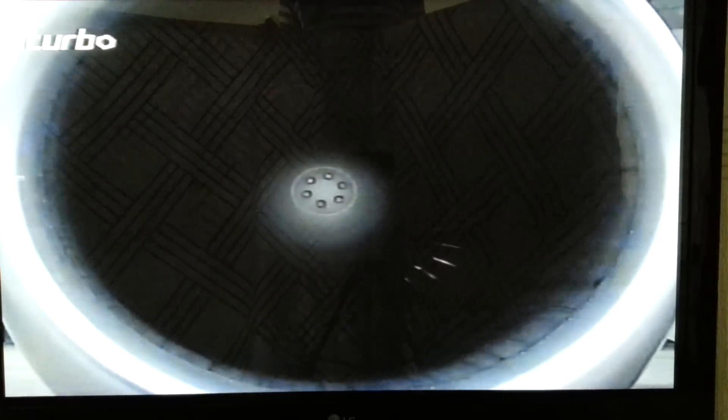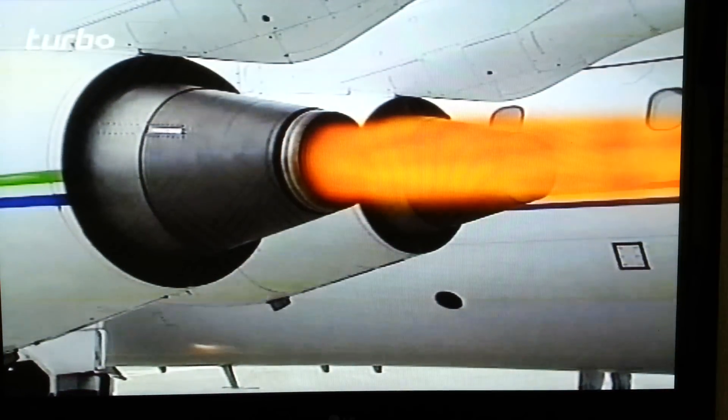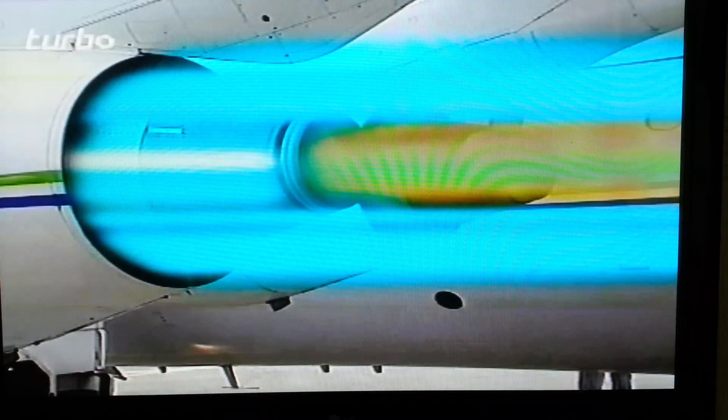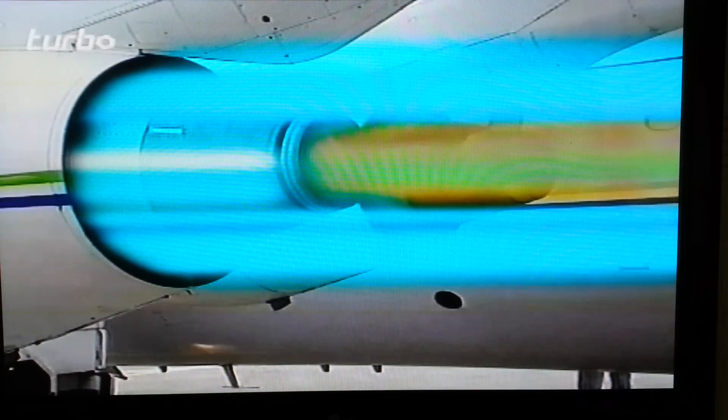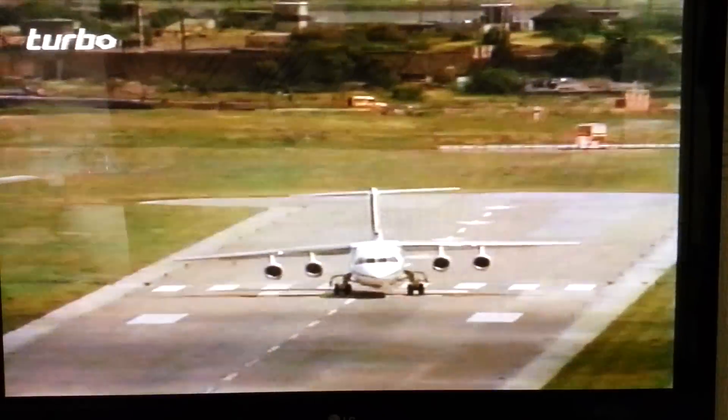Only about a fifth of the air going through the big fan at the front of the engine reaches the central core, to emerge as hot high-speed exhaust gas. This is wrapped in a cocoon of slow-moving cold air, blanketing the noise. That's what makes the 146 a good neighbour, irrespective of whether it's taxiing or taking off.